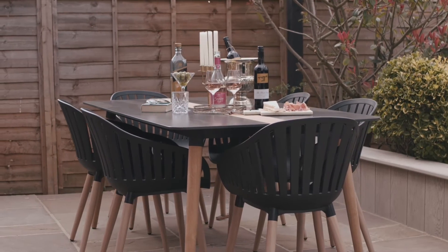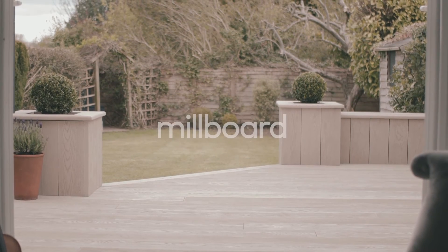I really am so glad that I went with Millboard Decking. It's going to be a safe, durable, highly attractive outdoor space for many years to come.